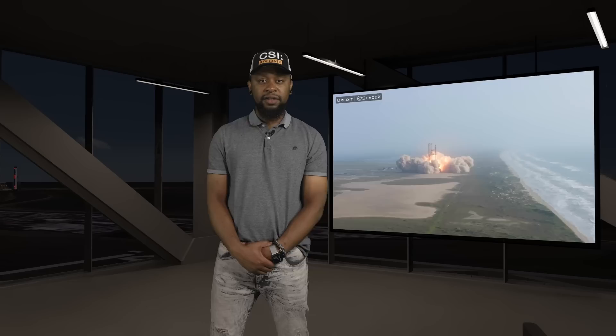On April 20th of 2023, SpaceX carried out the first integrated flight test of the Starship and Super Heavy booster. After years of waiting, Starship addicts around the world were tuned in to watch one of the most anticipated inaugural flights in the modern spaceflight era. Just after 8:33 in the morning, Starship officially became the most powerful rocket ever produced.